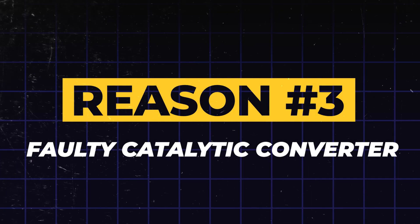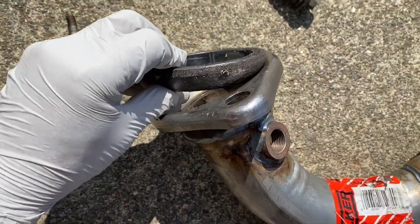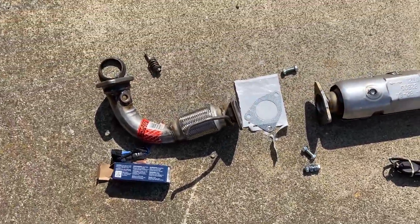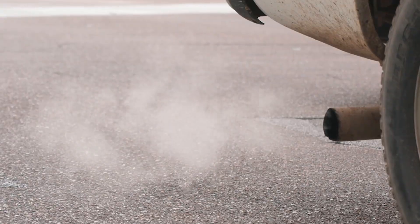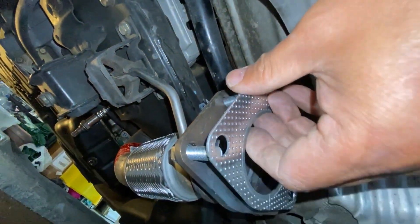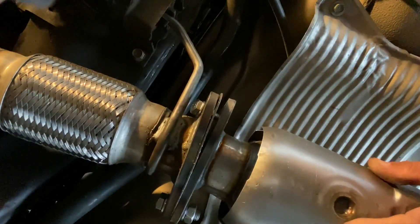Reason 3: A faulty catalytic converter. The third reason on our list is a more serious one. This is a vital component of your exhaust system that acts as a chemical filter, converting toxic gases like carbon monoxide into less harmful pollutants. Over time, it can become clogged or damaged, which prevents your engine from breathing properly. This leads to a significant drop in power, poor acceleration, and sometimes a distinct smell like rotten eggs from your exhaust. A damaged catalytic converter almost always needs to be replaced. If your scanner shows P0420 or P0430, that's a strong clue. While you can try fuel system cleaners to clear light carbon buildup, replacement is usually the long-term fix.